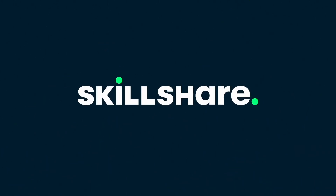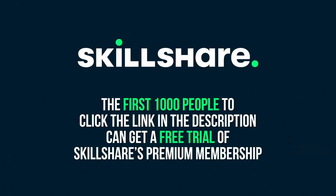Thanks to Skillshare for supporting this episode of SciShow Space. The first 1,000 people to click the link in the description can get a free trial of Skillshare's Premium Membership.